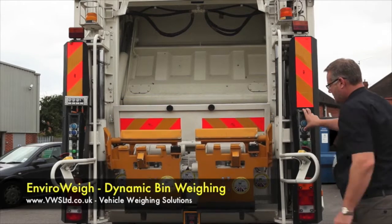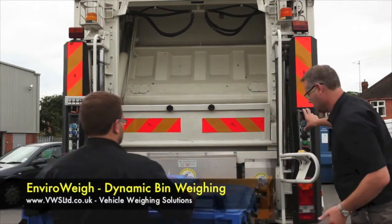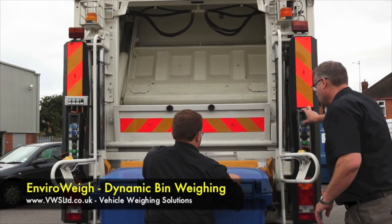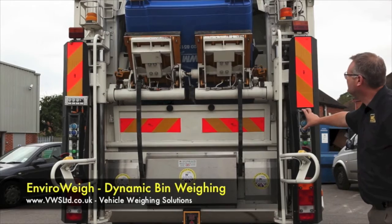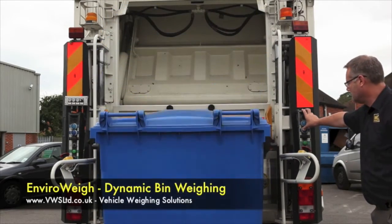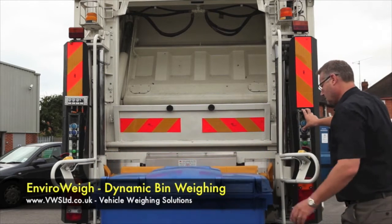Here you can see the RFID antenna that detects the tag in the bin. We are now going to put a bin on the back of the truck. As the hoist goes up, the bin is weighed on the way up. The contents are delivered to the back of the truck. The empty bin is weighed on the way down. One is subtracted from the other — that gives us the weight of material collected. Simple.